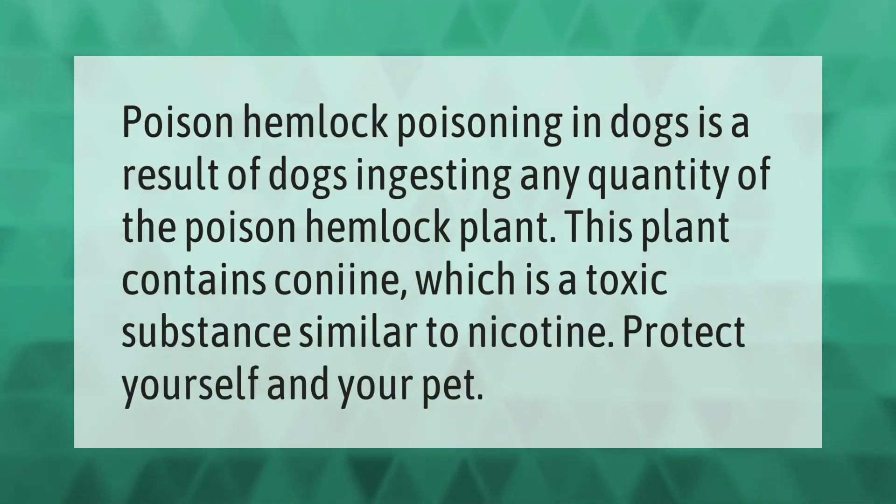Poison hemlock poisoning in dogs is a result of dogs ingesting any quantity of the poison hemlock plant. This plant contains conine, which is a toxic substance similar to nicotine. Protect yourself and your pet.